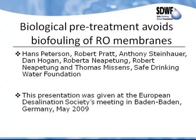So, biological pretreatment avoids biofouling of reverse osmosis membranes. My co-authors are Robert Pratt at George Gordon First Nation, Tony Steinhauer of Saddle Cree Nation, Dan Hogan who is an engineer with DH Engineering in Saskatoon, Roberta Niepetang and Robert Niepetang who are water keepers with Yellowquill First Nation, and Thomas Missens who is a water keeper at the Pasqua First Nation here in Saskatchewan. All of us belong to the Advanced Aboriginal Water Treatment Team, which is designed to help First Nations and other communities on how to treat water.